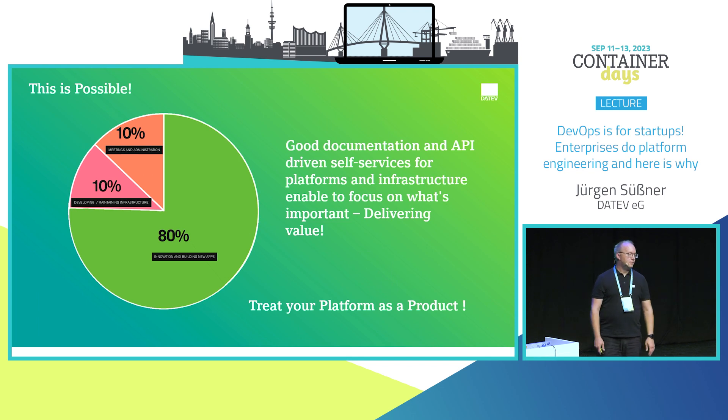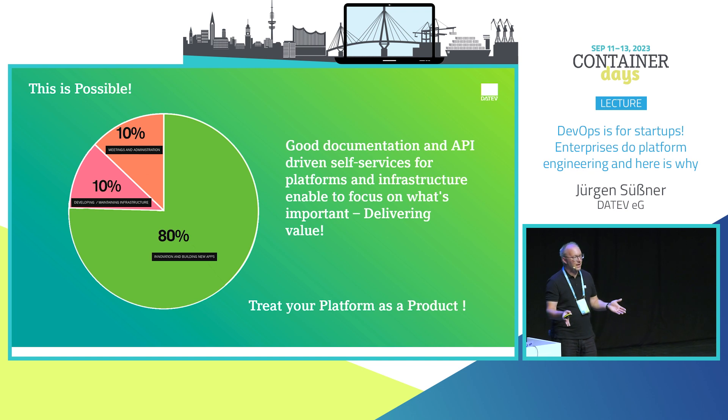With this setup, we cannot reach 95% productivity — we still have meetings. The bigger the company, the more meetings you'll have. But if you have good documentation and self-services, you can get up to four days a week being productive and innovating. Infrastructure can be self-service-based, all as code and part of your application. The key is to treat your platform and all adjacent things as products you're selling to your developers.